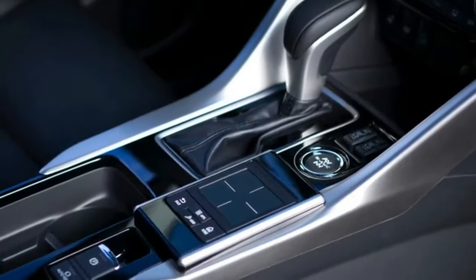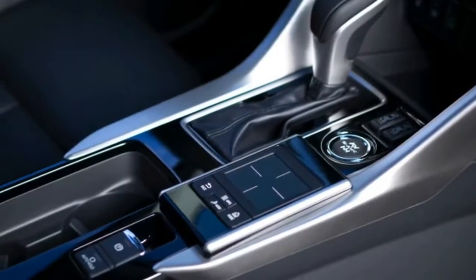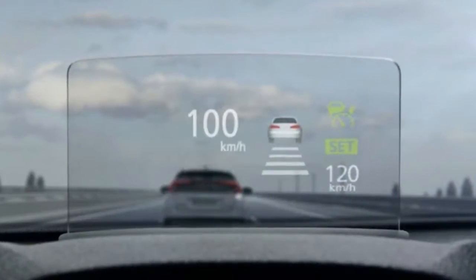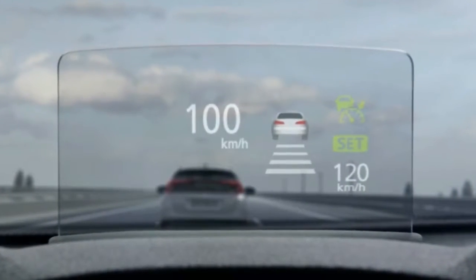The Mitsubishi Eclipse Cross will head to dealerships in Europe this fall before eventually making its way to North America and other regions. Pricing is forthcoming.